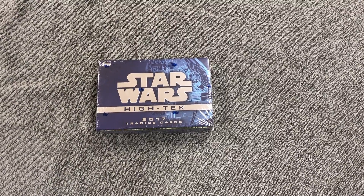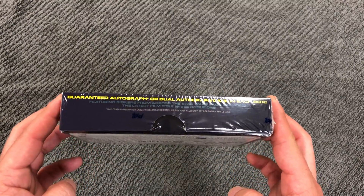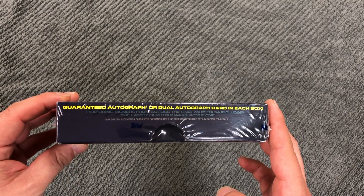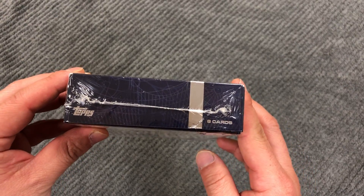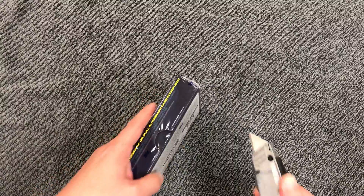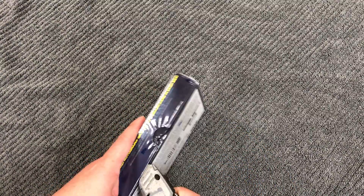Hey Star Wars fans, this is my fourth box of the High-Tek 2017 Star Wars trading cards. Guaranteed auto or dual autograph card - haven't gotten a dual yet. One pack and eight cards in that pack.